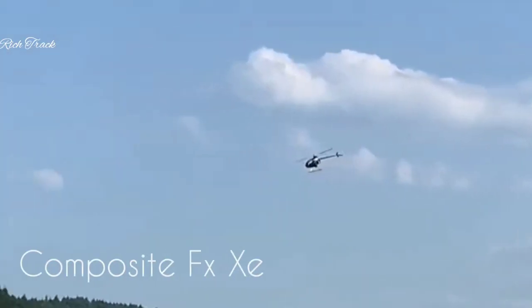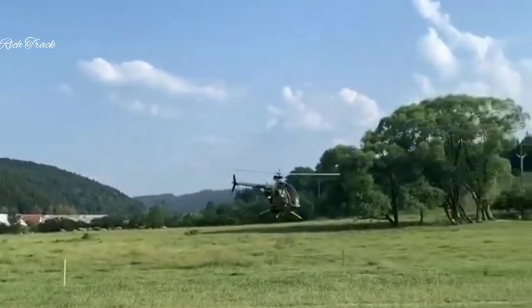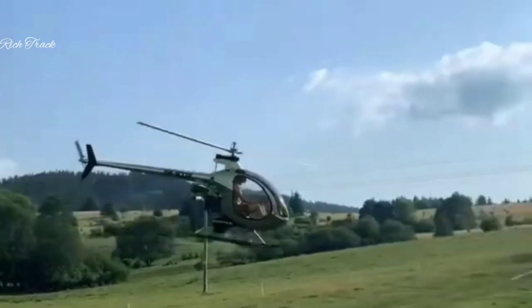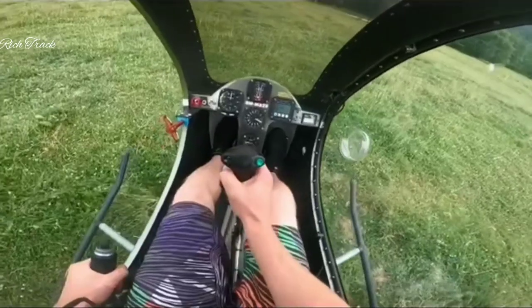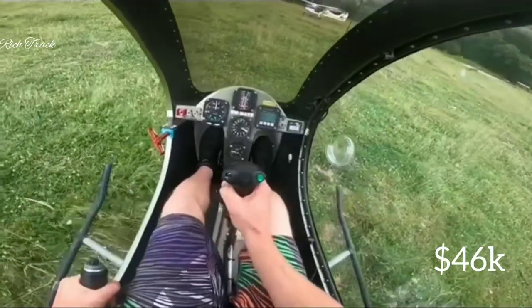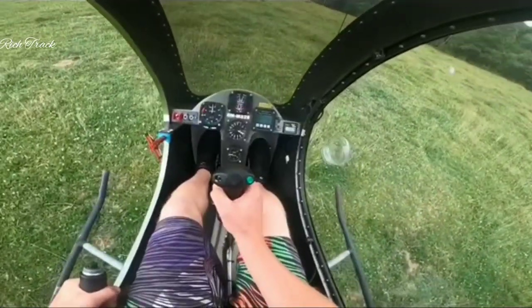The Composite FX-Z, an even lighter variation of the well-liked Composite FX-Z290, is the least expensive helicopter on the market. The price of this helicopter will only be $46,000 if you purchase it as a kit. For $59,000, you can also purchase it factory-finished.